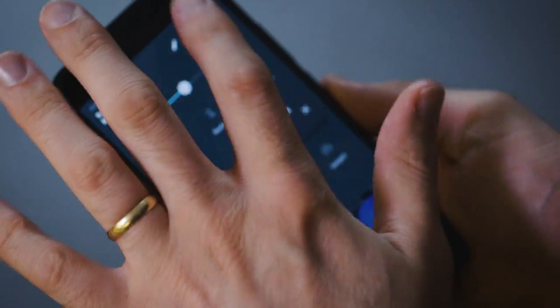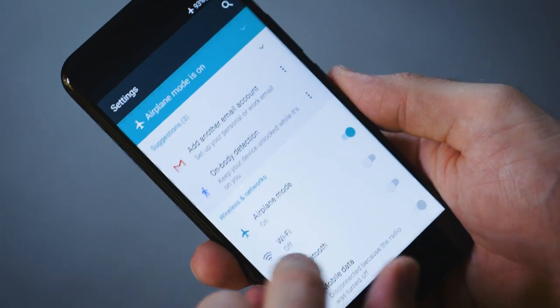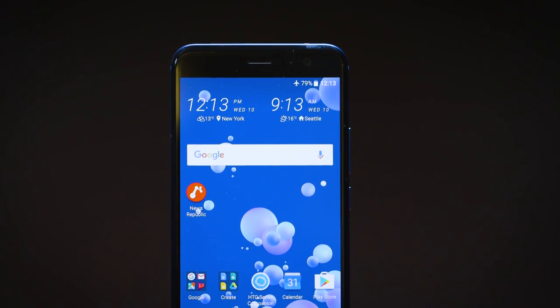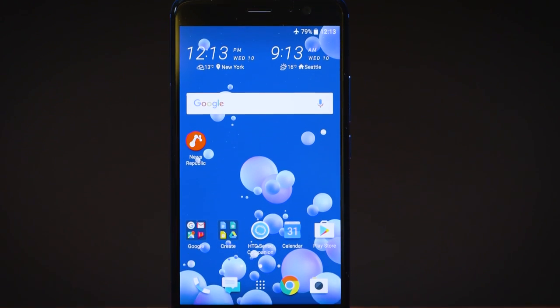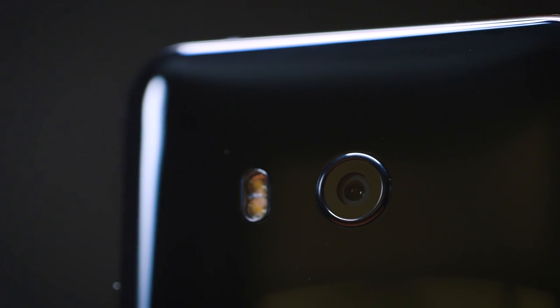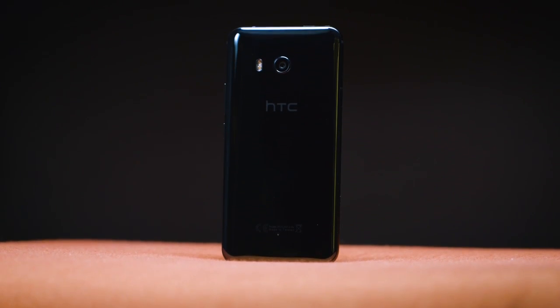For software, it's running Android 7.1.1 Nougat with HTC Sense on top, which pretty much looks like stock Android at this point — a simple, clean interface that's easy to navigate. The phone is really nice and built really well. HTC's unique design characteristics are here, and the refinements over the HTC U Ultra are definitely appreciated. The camera bump is much less pronounced, it's easier to hold, and it's just refined overall.